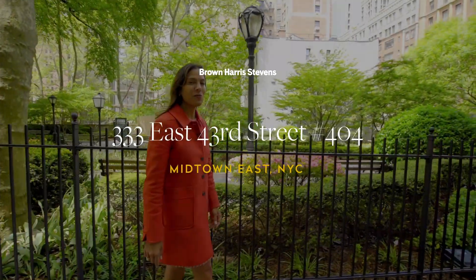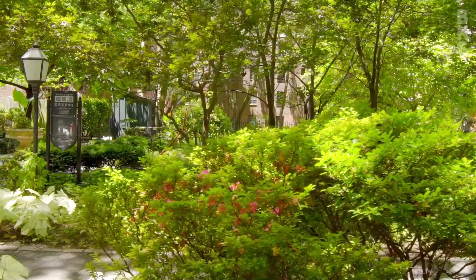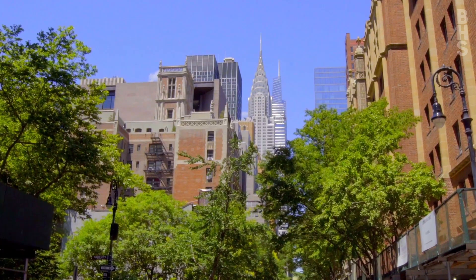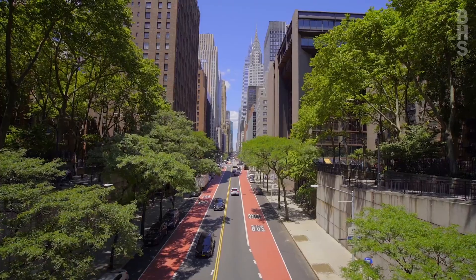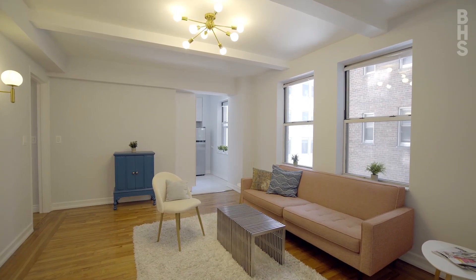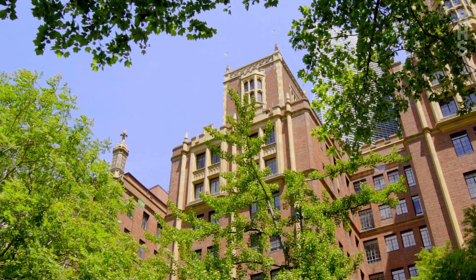Hi, I'm Leah Blessoff from Brown Harris Stevens. It's a beautiful spring day in Manhattan and I'm here in one of my favorite spots in the city. Tudor City has a unique sensibility of feeling very exclusive and tranquil but being so close to everything that you need in the city. The apartment I have to show you today is right across the street at 333 East 43rd Street, The Manor.